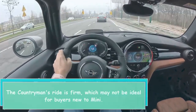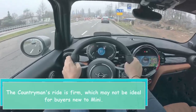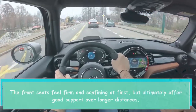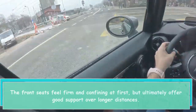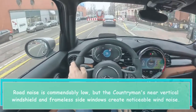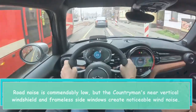The Countryman's ride is firm, which may not be ideal for buyers new to Mini. The front seats feel firm and confining at first, but ultimately offer good support over longer distances. Road noise is commendably low, but the Countryman's near-vertical windshield and frameless side windows create noticeable wind noise.